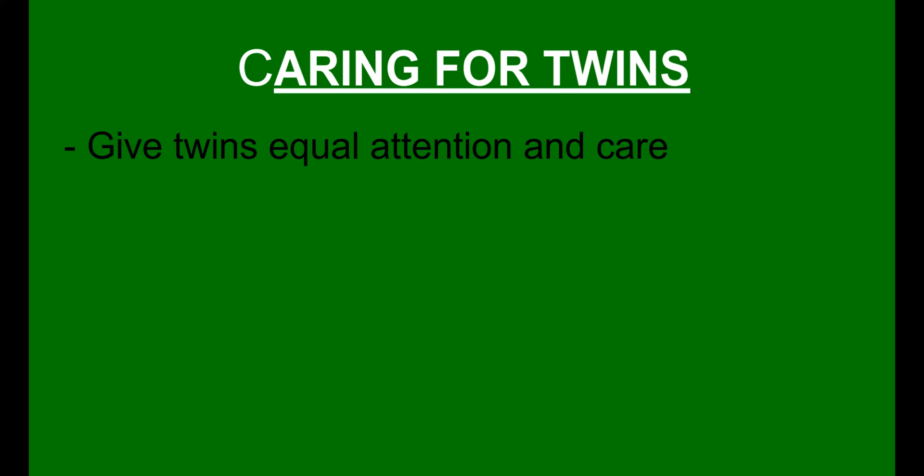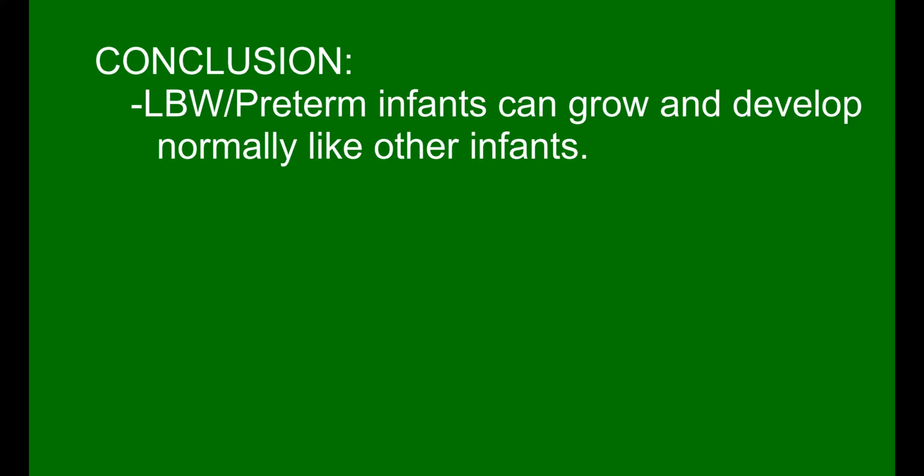Twins should be given equal attention so that none is disadvantaged as far as nutrition care is concerned. Low birth weight and preterm infants are capable of growing and developing to full capacity and potential like any other infant, as long as they are given the care and attention they deserve. Nutrition is the key to unlocking, guiding, and attaining this potential. Do not malnourish the infant.